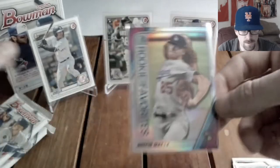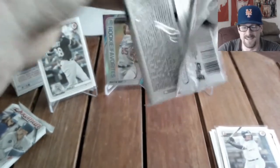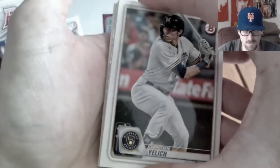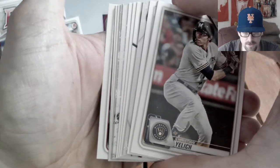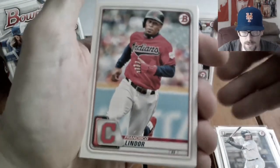Dustin May Rookie of the Year Favorites is a solid-looking card — the blues match up with the Dodgers uniform nicely. Putting that one second on the stage, moving Robert to third. I'm using cards to cover up a spot on my table — bear with me, still early days on this channel and the setup will get better.